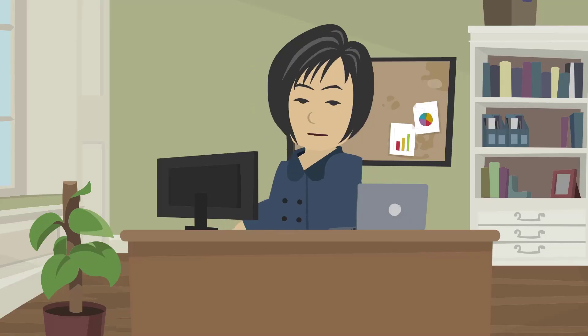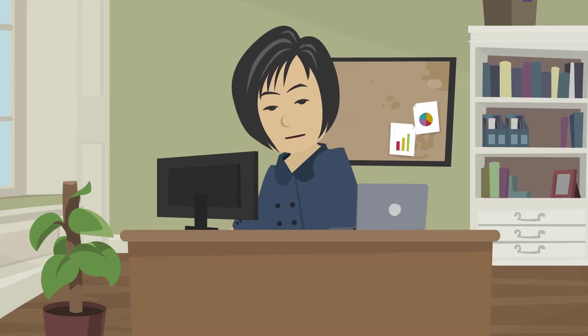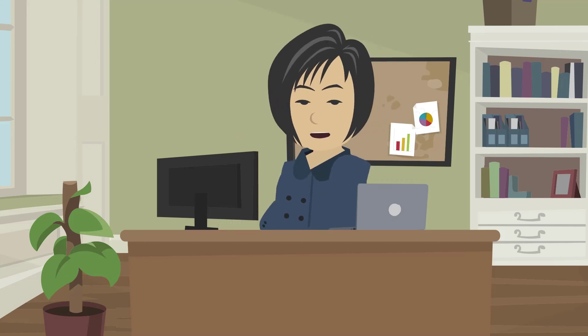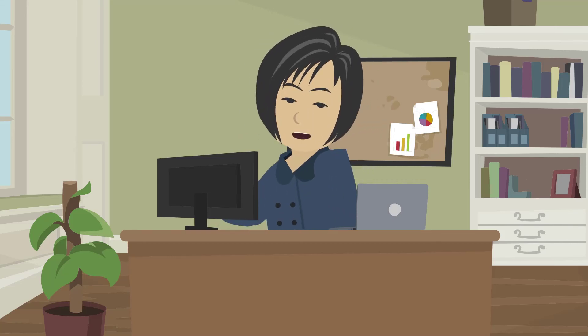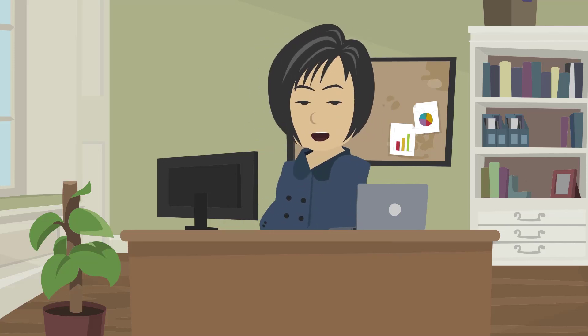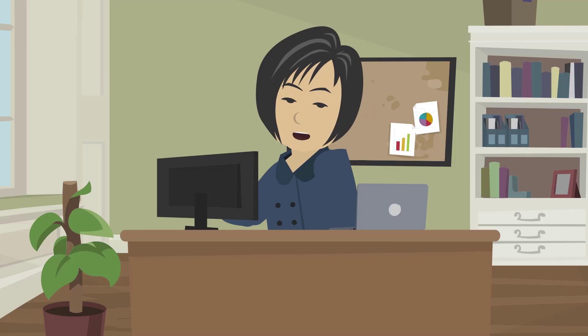Focus and Do Not Disturb features are inclusively designed to help information workers and neurodiverse customers be more productive on Windows 11. We hope you find them beneficial and thank you very much for watching.